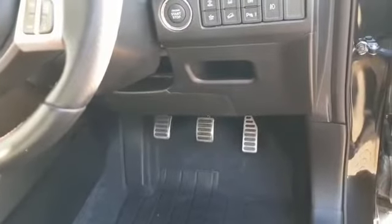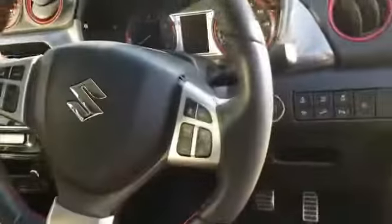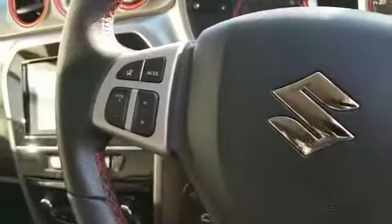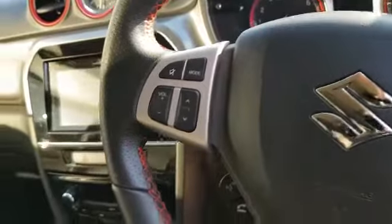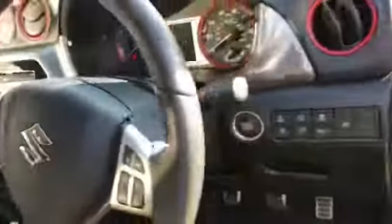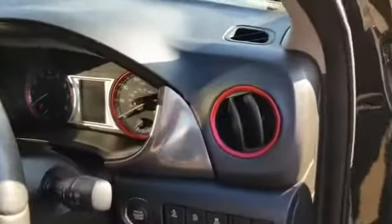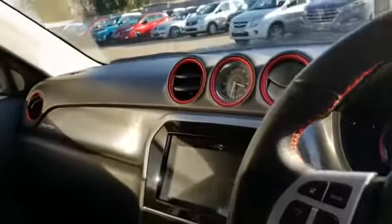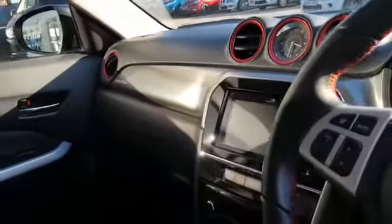Some nice chrome sporty foot pedals. You've got adaptive cruise control, along with your media controls on the steering wheel. You've got this metallic red trim that goes across the dash, which only features on the Vitara S models.